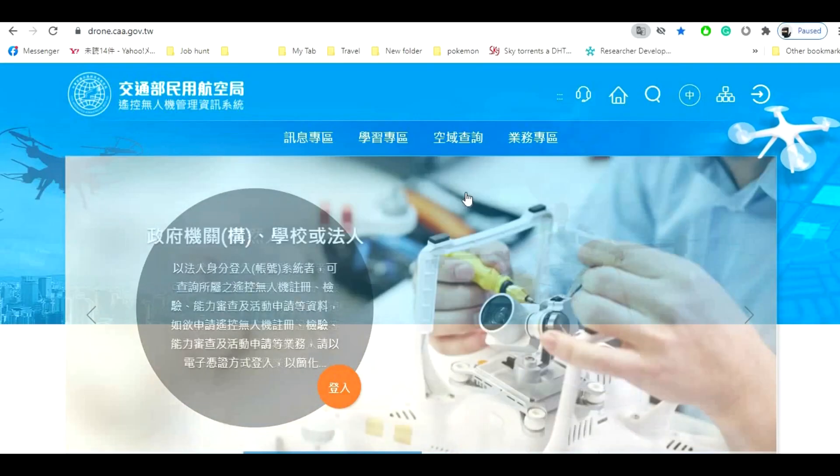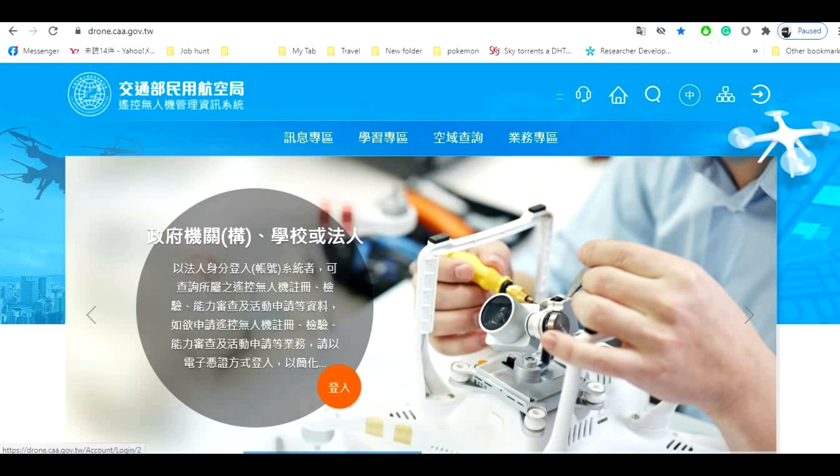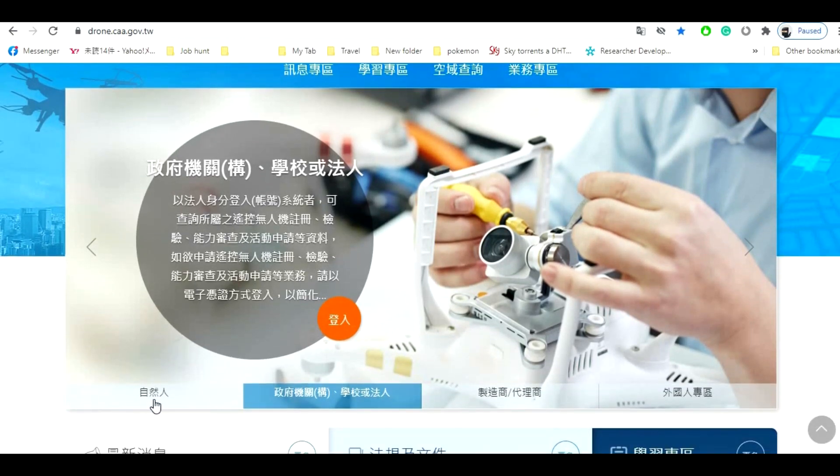First, select 'natural person' and click sign in. The selection changes automatically, so be sure to sign in on the correct option.